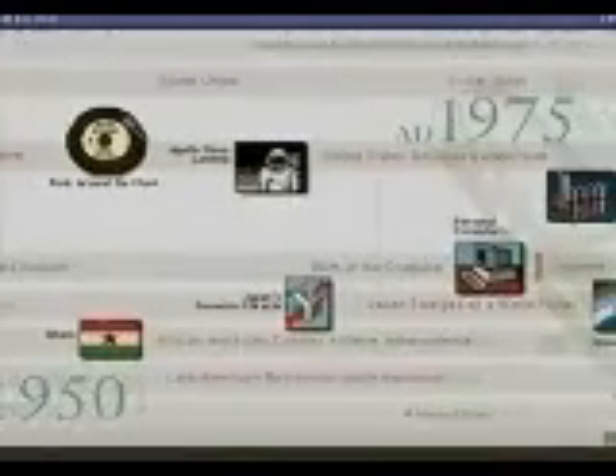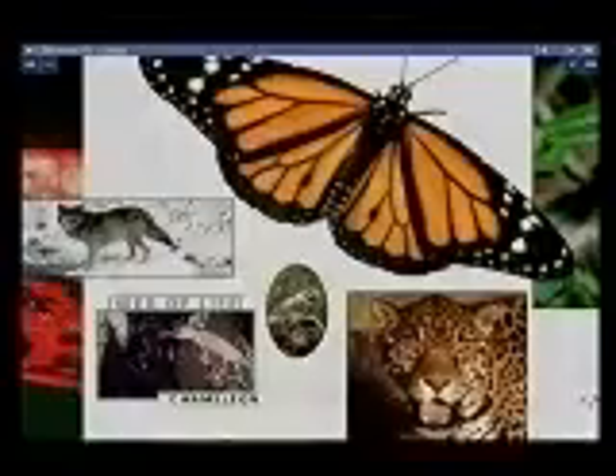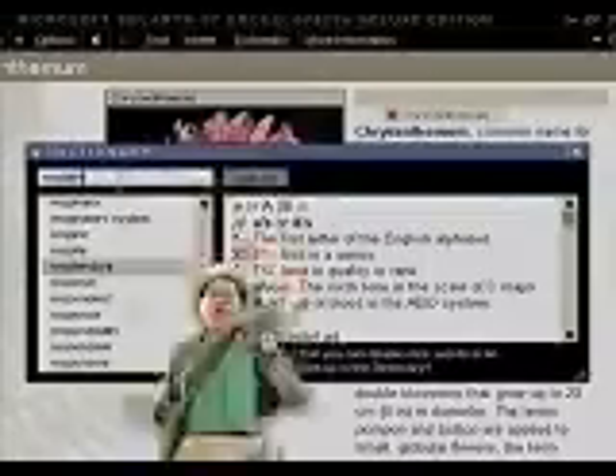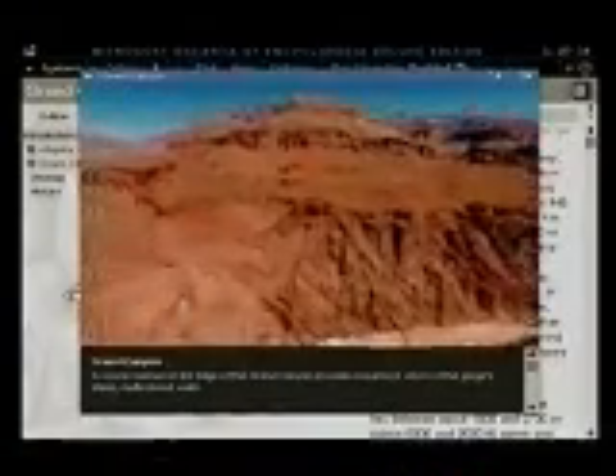You don't know the half of it. With the new Deluxe Edition, there's two CDs with twice as much multimedia, and everything's interconnected. There's even an American Heritage Dictionary. Yes! The world's at your fingertips. Nice! But do you have anything with a panoramic view? You asked for it.